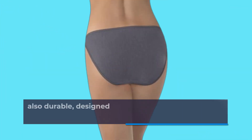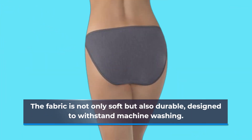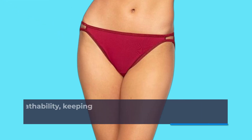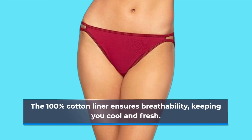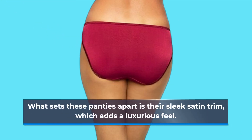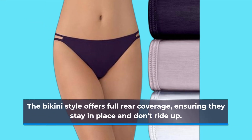The fabric is not only soft but also durable, designed to withstand machine washing. The 100% cotton liner ensures breathability, keeping you cool and fresh. What sets these panties apart is their sleek satin trim, which adds a luxurious feel. The bikini style offers full rear coverage, ensuring they stay in place and don't ride up.